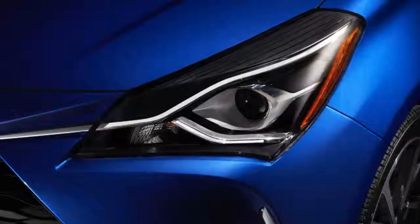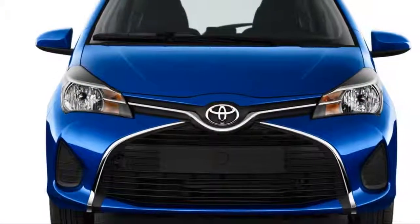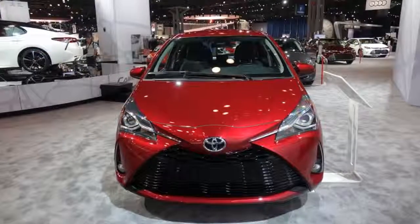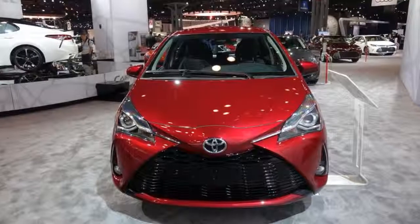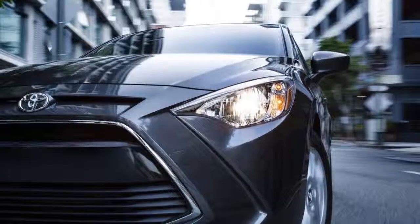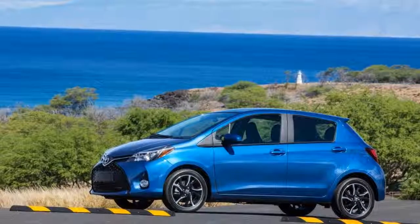This year's news is a restyled front bumper and rear end on hatchback models. It's an incremental improvement that helps the small hatchback gain a point for style, but we're not convinced many people will notice the difference. The Yaris iA stands pat for another year with no changes.